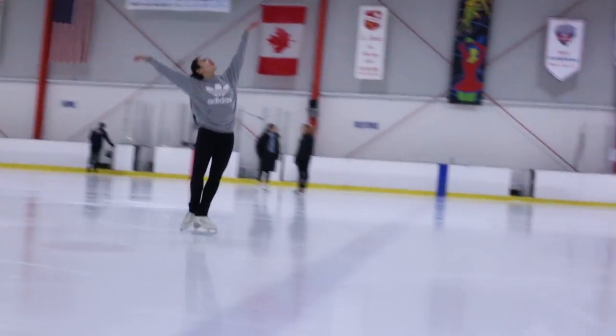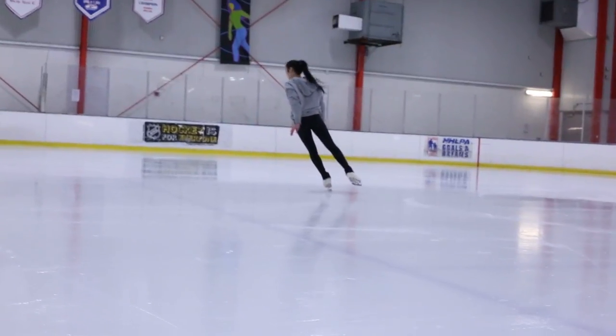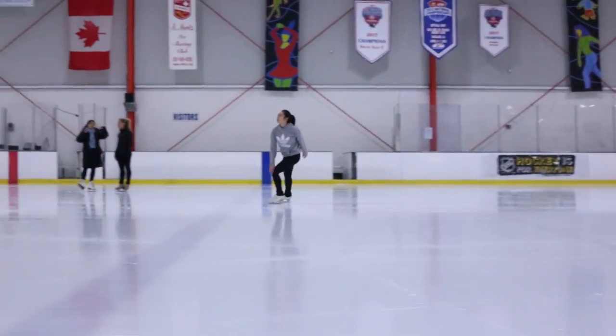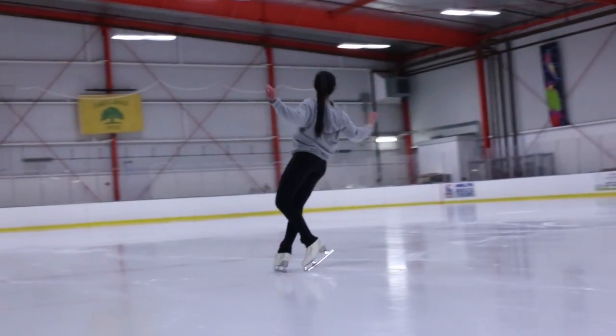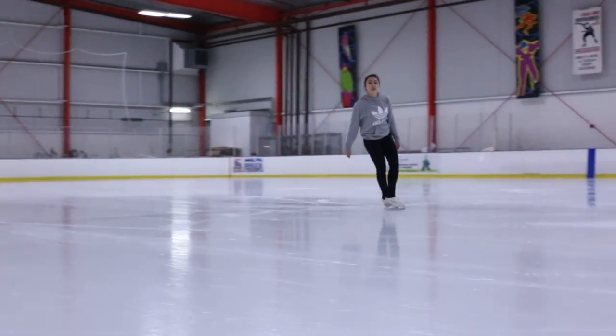My training now has definitely been affected by the IJS system. Since everything is such a numbers game nowadays, a lot of skaters, including myself, work on spins differently, work on jumps differently. Our instincts tell us that we want to stay on the ground and stay safe. But for this sport, we're pushing ourselves to go to incredible speeds, to go into triple jumps that require brute force in order to complete successfully.